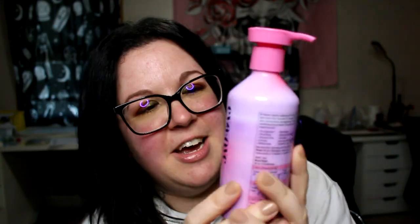Right off the bat, this is the Eva NYC Mane Magic 10-in-1 conditioner. I love this stuff — this one's empty and I've already purchased another one. Word to the wise: when you think it's empty and it feels like there's nothing left, there's still a ton in there, so take the pump out and you can get it all out onto your hand. I love the scent — it reminds me of the Lush American Cream scent.